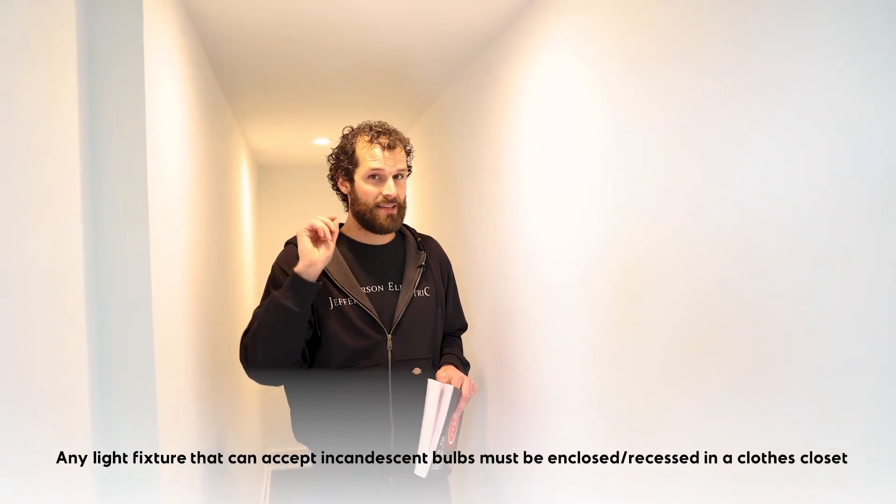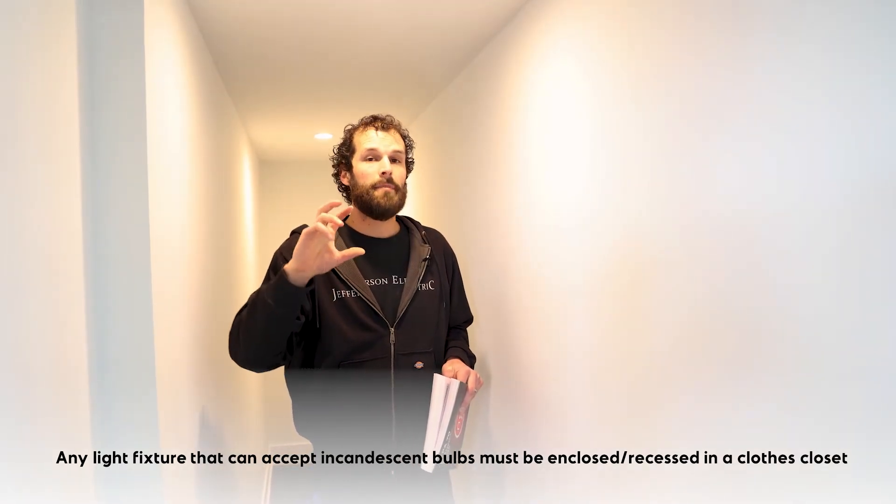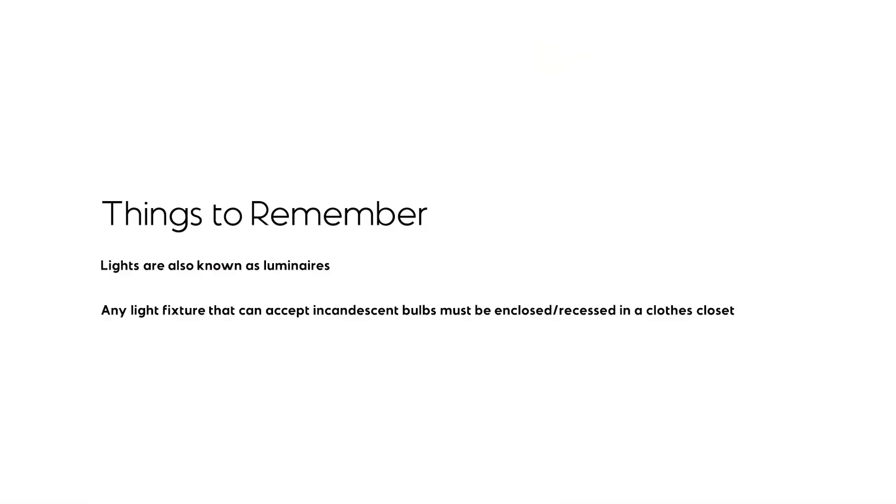And the bulb, if it is incandescent capable, must be completely enclosed and/or recessed beyond the surface of the finished drywall.